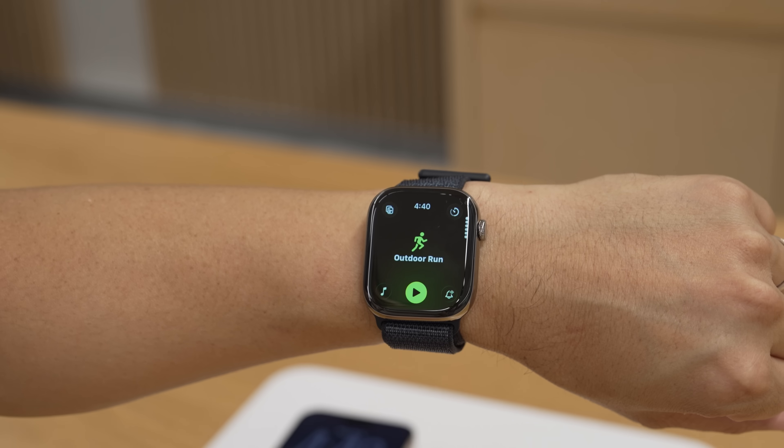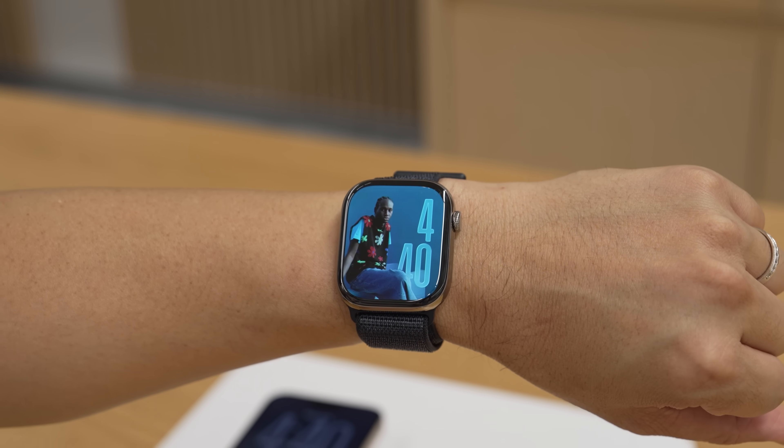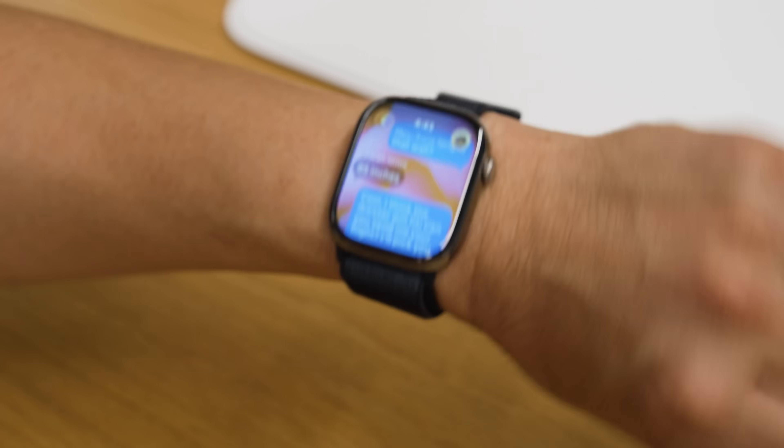Apple is also incorporating a wrist flick gesture with the Apple Watch. Think of it as a step back from wherever you are — if I'm in the workout app and I do a flick of the wrist, that takes me back out to the apps. Another flick of the wrist takes me to the home screen. So that's a little flick-flick you can do.